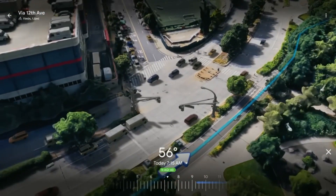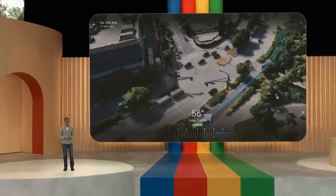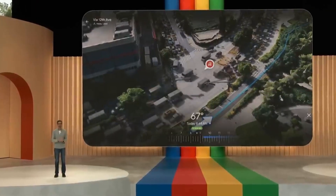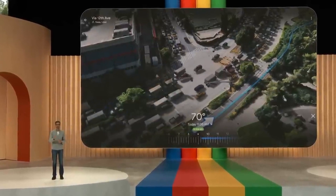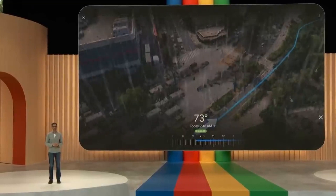It looks like it's going to be a beautiful ride. You can also check today's air quality — looks like AQI is 43, pretty good. And if I want to check traffic and weather and see how they might change over the next few hours, I can do that. Looks like it's going to pour later, so maybe I want to get going now.